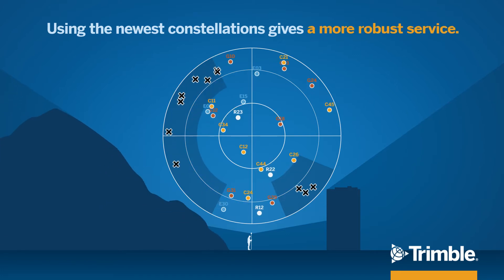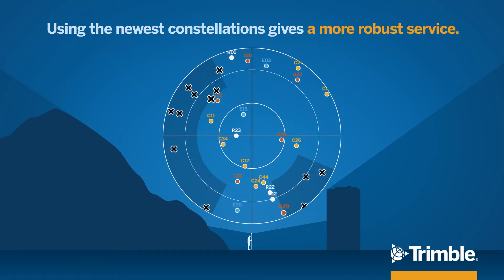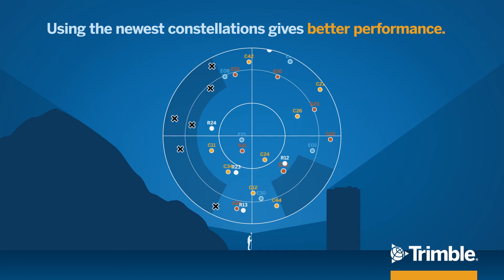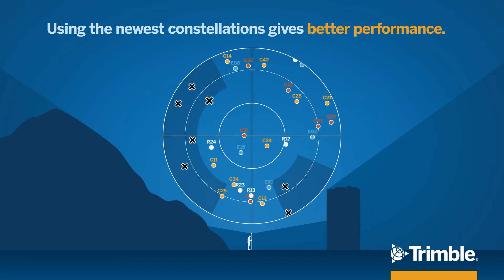With Trimble VRS Now Correction Service, buildings, trees, even hills are less of a challenge, resulting in more robust, accurate data and less vertical error.